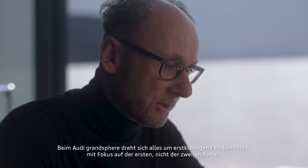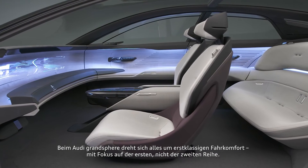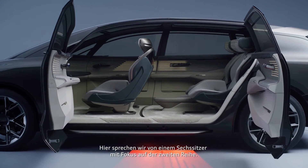The Audi Grand Sphere is all about first-class traveling, with a focus on the first row, not the second row. And the Audi Urban Sphere is designed for an urban environment — it's a six-seater with a focus on the second row.